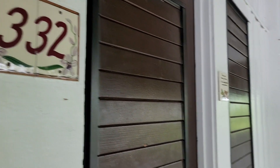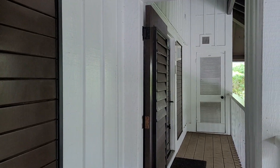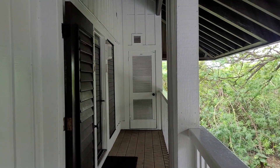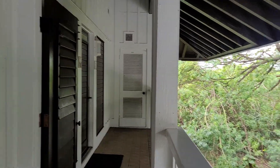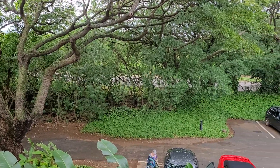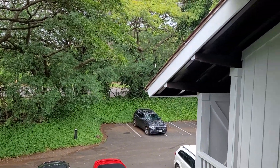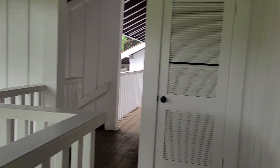Aloha! It's Diana Hegman with EXP Realty and we are back at Kehuna Plantation, checking out unit 332 today. This unit is on the very top floor, with one guest unit right beside you. This building is kind of tucked away on the very far side of Kehuna Plantation, so it's pretty private back here.